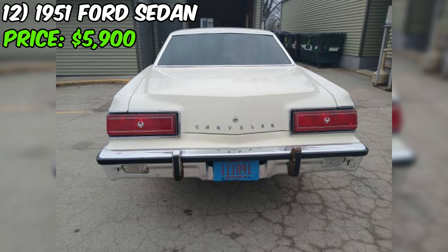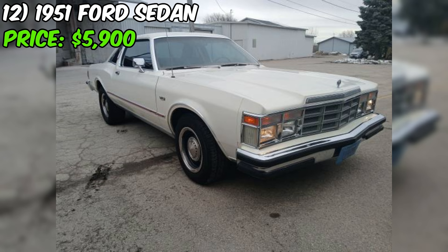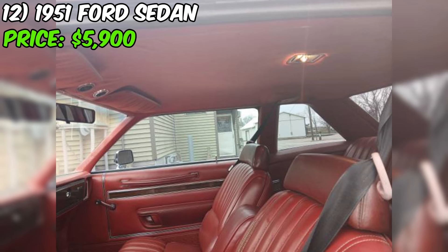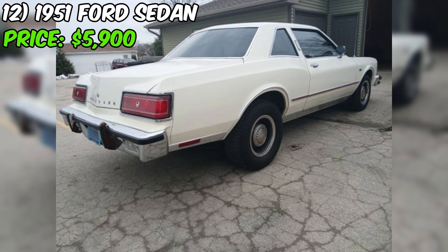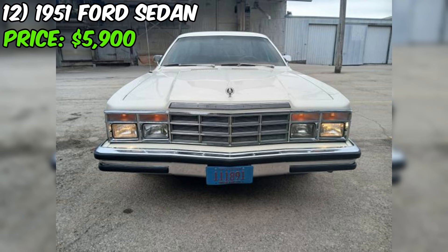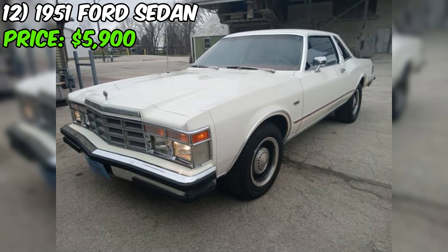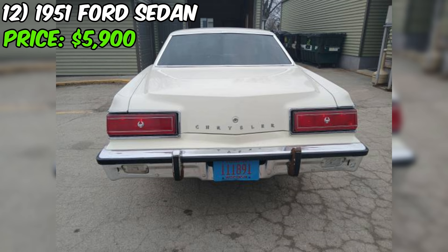The 1978 Chrysler LeBaron, currently for sale on Craigslist, is a classic coupe with a clean title and an asking price of $8,500. Originally from Tennessee, this LeBaron has a relatively low mileage of 80,000 original miles, suggesting it has been well maintained and not subjected to excessive wear and tear. The seller mentions that the car runs and drives well, though it has been sitting since last summer, which could indicate some minor maintenance may be needed. The exterior is finished in white.